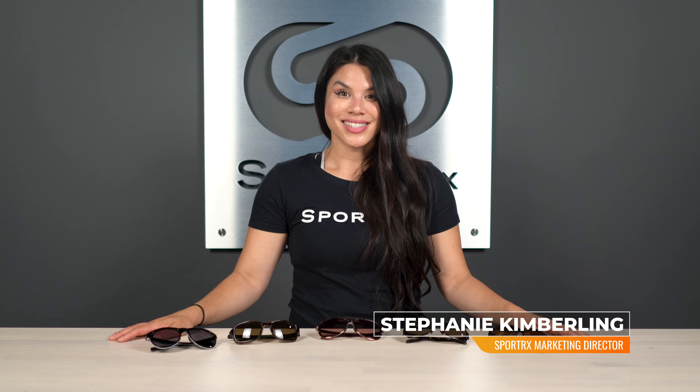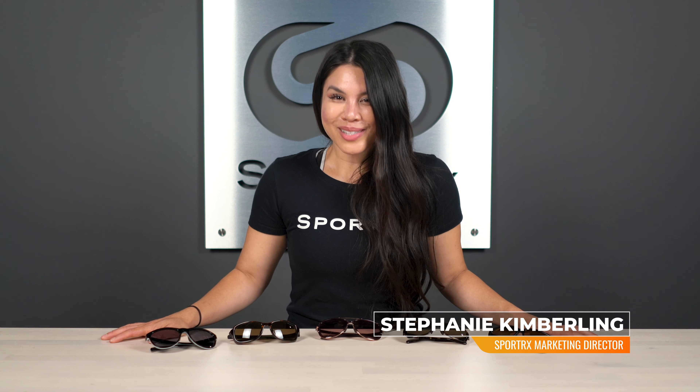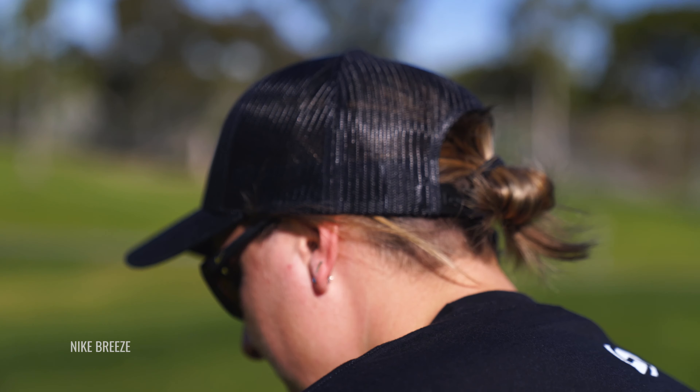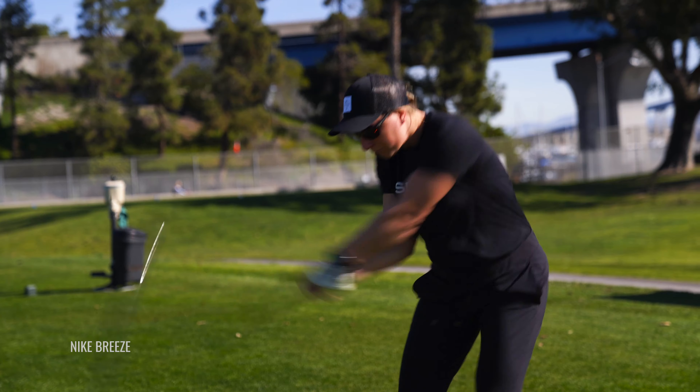Hey everyone, I'm Steph from Sportrx, and today we're gonna talk about the yoga pants of sunglasses — athleisure sunglasses — basically frames that are so comfortable that you can wear them all day long. And they can be dressed up or dressed down. They're fashionable, but they also perform for you. So these are frames that you can take with you on your hikes.